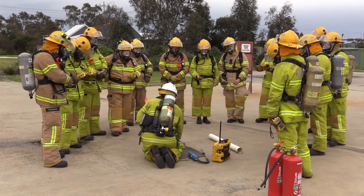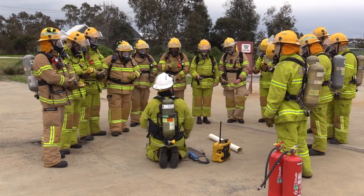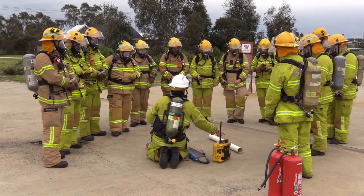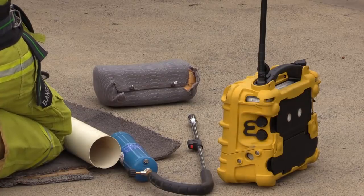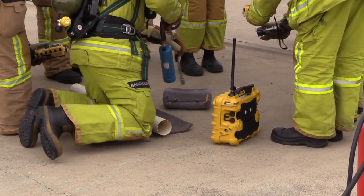We're about to do some test burns after our theory session this morning. We're going to use some detectors and burn some different household products and just see what the byproducts of combustion are. Jason's got a range of household products - things that we get in a building - there's some PVC pipe, carpet, and foam cushion like it would be on a sofa. He's not actually going to burn them, we're just going to apply heat so they start off-gassing or vaporising and produce some products of combustion.